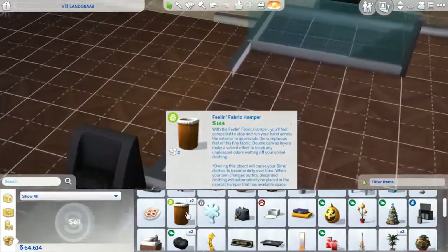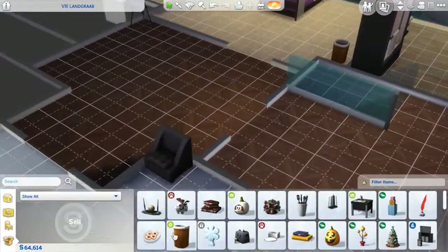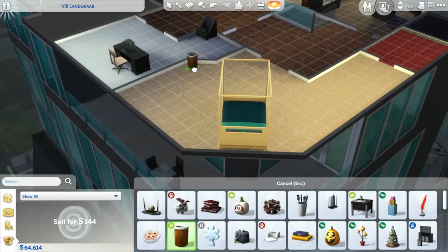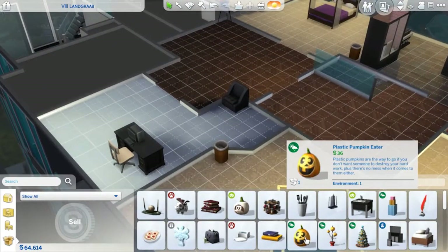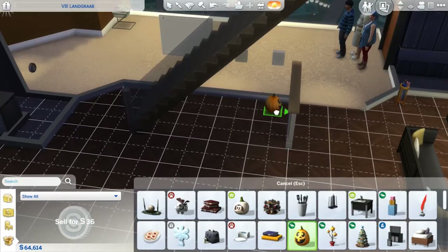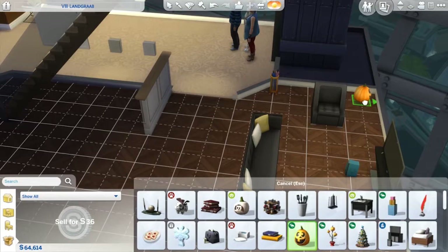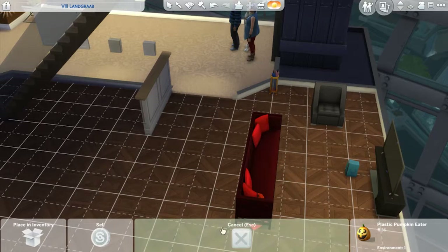Our laundry baskets will be in our rooms, in the corner there. And in Katie's corner over here. Our plastic pumpkin — but he's for later though.